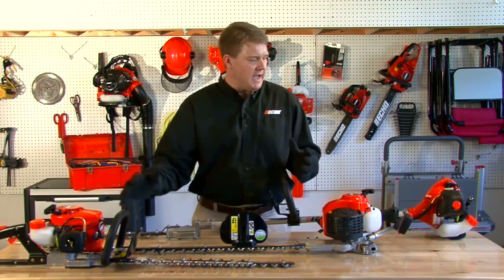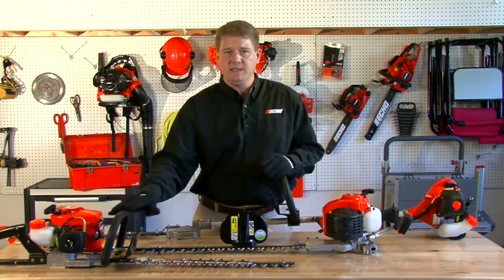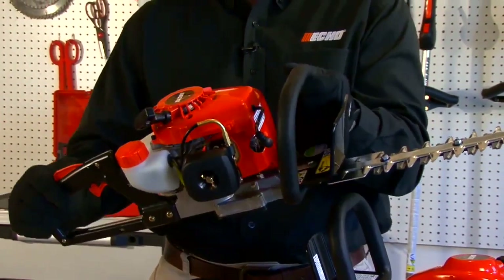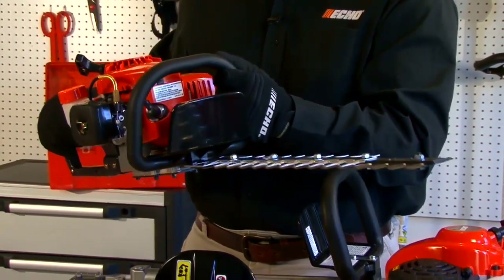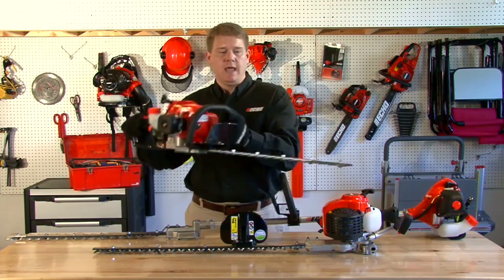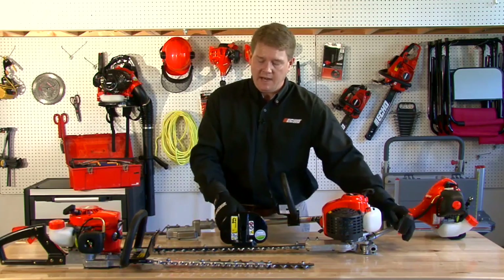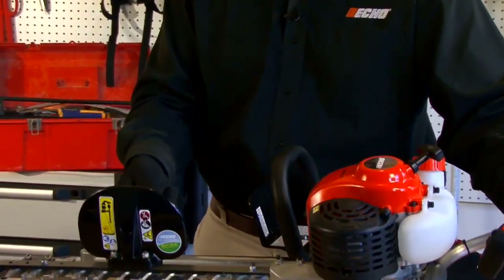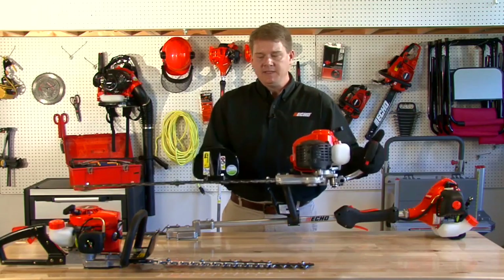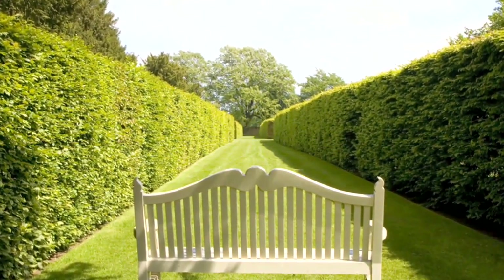Gas hedge trimmers come in various different sizes, displacements, blade lengths, and shaft sizes. First, let's talk about a double-sided 21cc gas hedge trimmer. This model comes in 18 to 24 inches in blade length. It is double-sided and reciprocating, which means both blades move in a parallel motion cutting the debris. A double-sided gas hedge trimmer this size is used for light sculpting — it's very maneuverable and very lightweight. The next hedge trimmer is a single-sided model. This 24-inch single-sided 21cc gas hedge trimmer is used for estate hedges or long rows of hedges where you make one single motion upwards then move on to the next set.